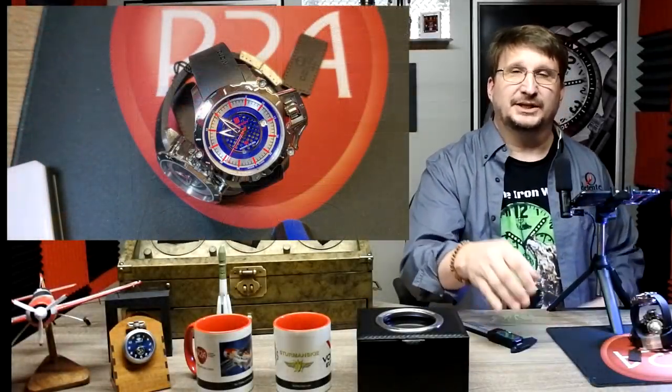Hey everybody, Craig Hester here with r2awatches.com. Thank you for joining us as we continue on our journey through all the watches that are available at r2awatches.com.